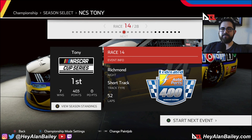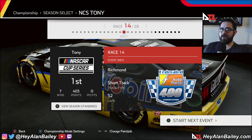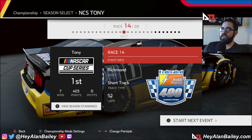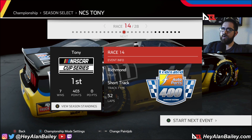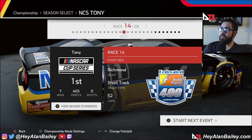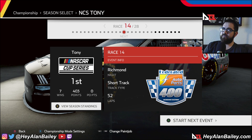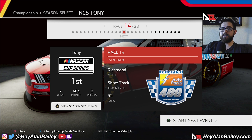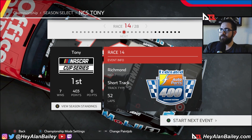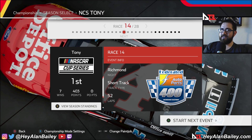Hey there gearheads and welcome back to NASCAR Heat 5 Tony's Ride, I'm Alan Bailey. It is race number 14 of 28, the halfway marker of our series, trying to get Tony Stewart another cup series victory — seven victories so far this season. Leave it down below what paint scheme we should drive in the next one. We're going with the classic Office Depot championship-winning car for Tony Stewart, heading out to Richmond to try to get an eighth victory of our season — winning half the races.